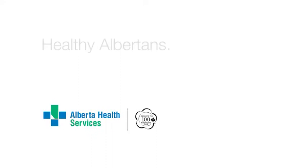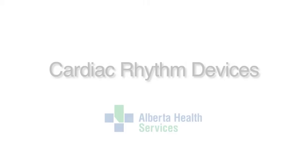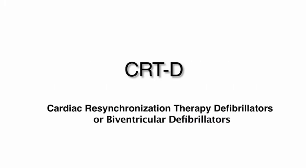Alberta Health Services. Healthy Albertans, healthy communities, together. Cardiac rhythm devices: cardiac re-synchronization defibrillators, or biventricular defibrillators.